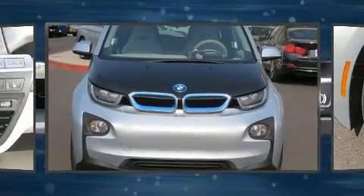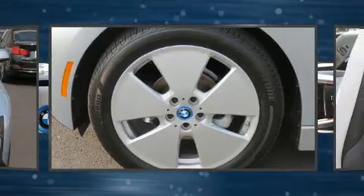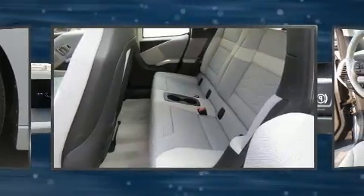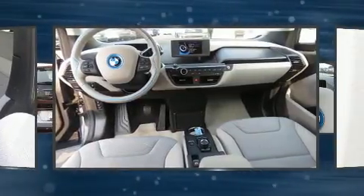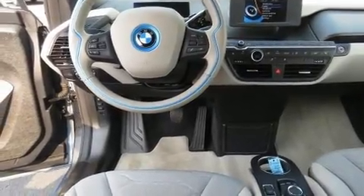BMW also prioritized safety and security with features such as dual front impact airbags with occupant sensing airbag, head curtain airbags, traction control, brake assist, a panic alarm, an emergency communication system, and four-wheel disc brakes with ABS.